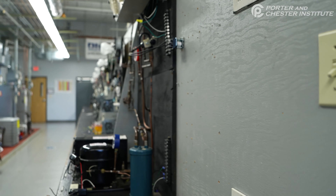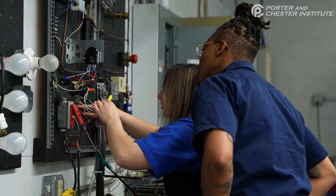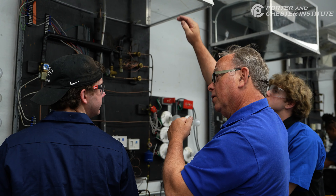Currently we're working in refrigeration. We have some mock refrigeration trainer boards and we're wiring these boards to simulate different refrigeration units that they would find in the field.